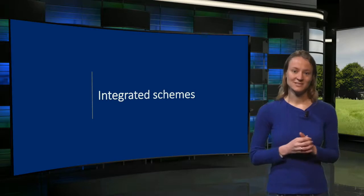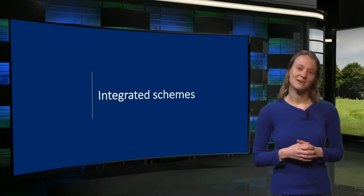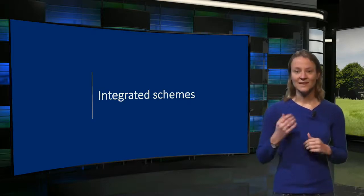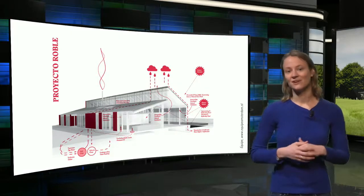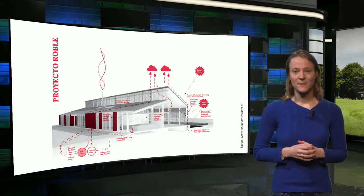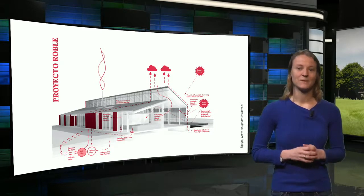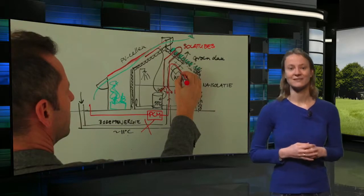But how can we present all these measures in one integrated scheme? To wrap up this lecture, I will show you how this is done for two of the case studies. Here you see the scheme for Project de Roble. We expect you to draw a scheme like this for the final assignment, which presents all measures you want to implement in your building. It is also possible to make a sketch like Andy did here for the Pret-a-Loger building.